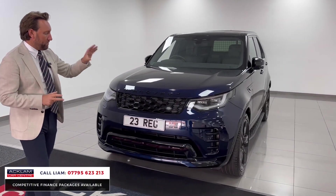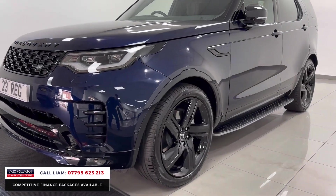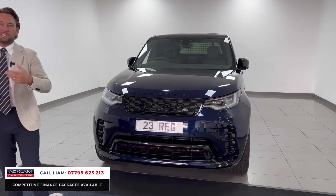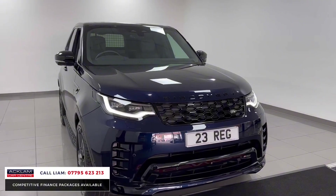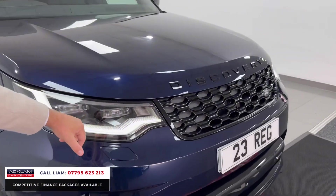The badges and inserts all around the front bumper sections are done in gloss black. It's in Portofino Blue — lots of the cars I have are grays, whites, and blacks, so this is a great optional extra color. Combined with the R-Dynamic styling, your Portofino color, and adaptive lights, it looks tremendous.